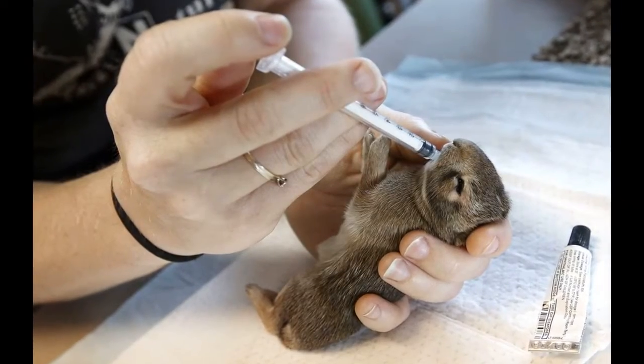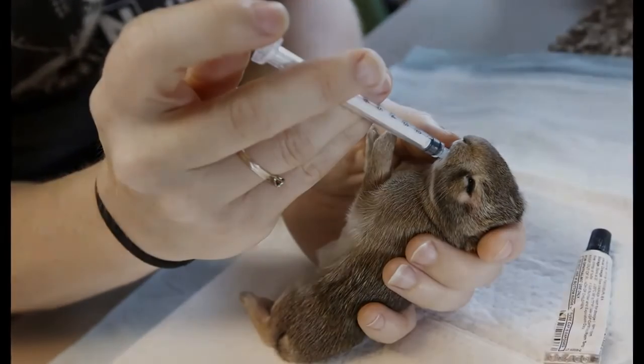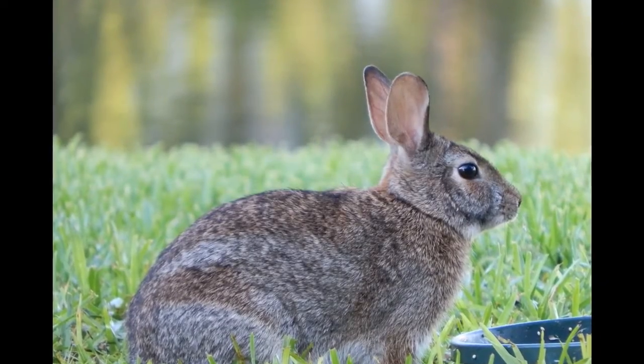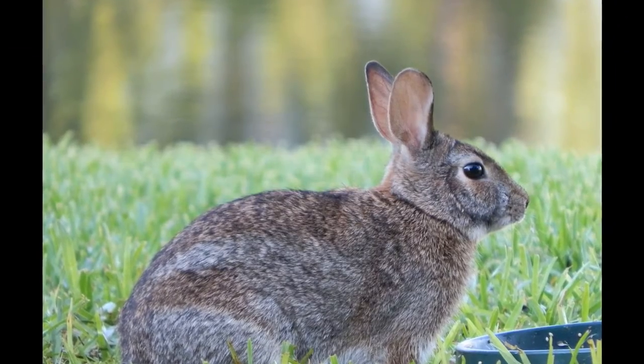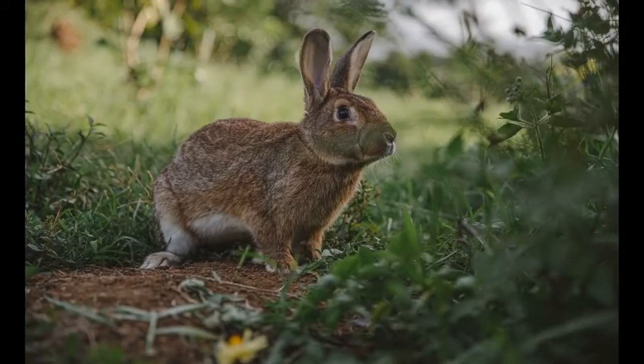Bankson said they ideally keep cottontail kits in groups of two to eight per cage. She said a kit's time in the sanctuary's observation building usually lasts a few days, depending on how old they were upon arrival, but they are generally releasable between 15 and 21 days old.